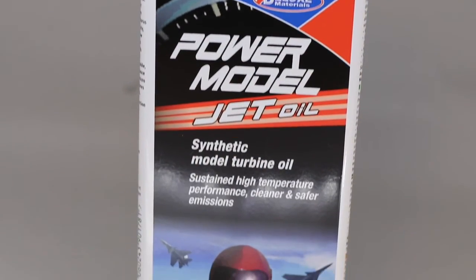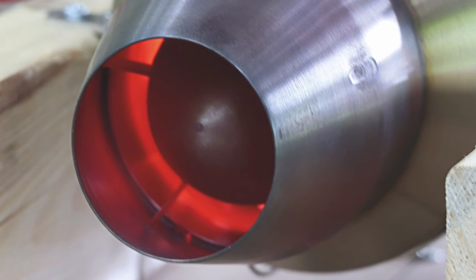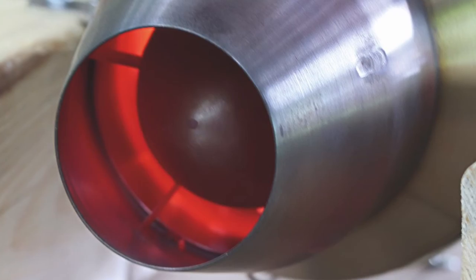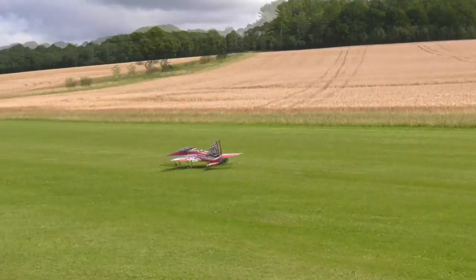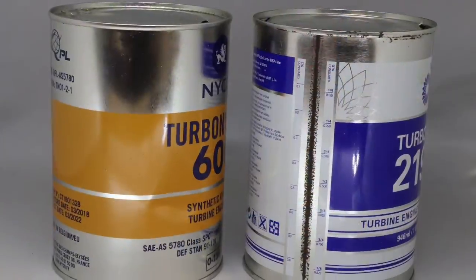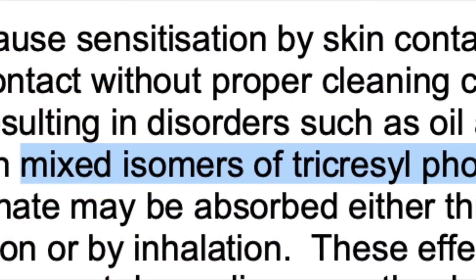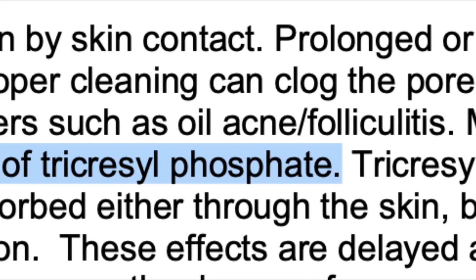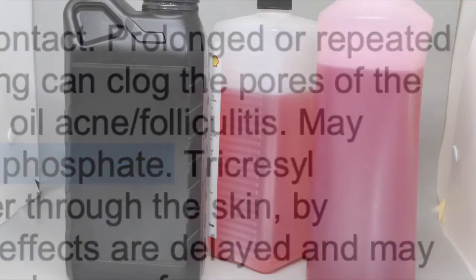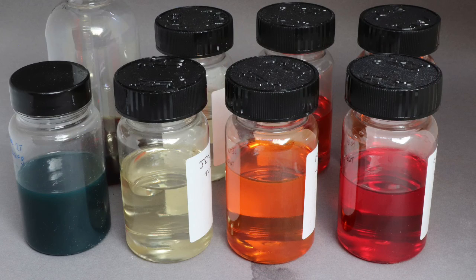Power Model Jet Oil delivers sustained, high-temperature performance, but with cleaner and safer emissions. It is both innovative and environmentally friendly, giving jet flyers for the first time a real alternative to full-size jet oils, which often contain harmful organophosphate additives — a major health concern. So whilst many other oils might be considered safe, that's really only for the application for which they are intended, and that is not how model jet engines work.